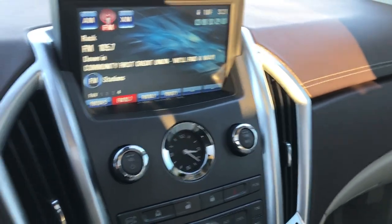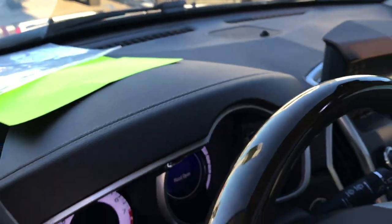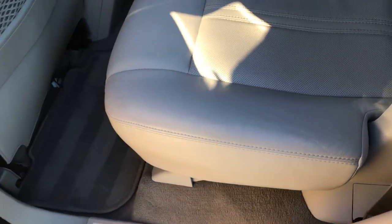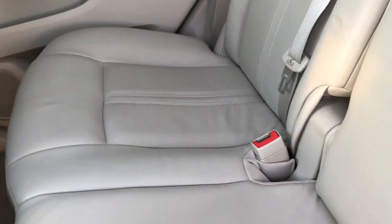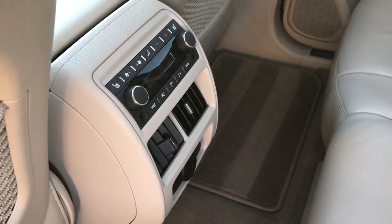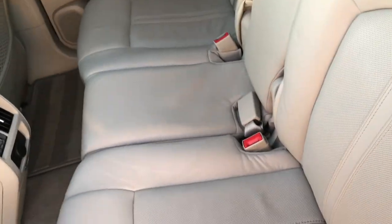Very clean inside — this vehicle has never been smoked in. We'll take a quick look at the back seats. Back seats are just as clean as the front seats, no rips or tears back here. It does have the LATCH child safety system. These back seats are heated and you have rear air and audio controls. The carpeting and floor mats are very, very clean, and these seats do fold down for extra storage — they go almost completely flat — and then are very easy to put back up.